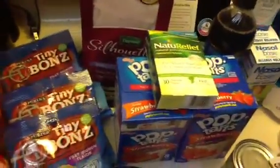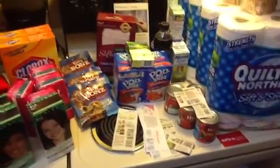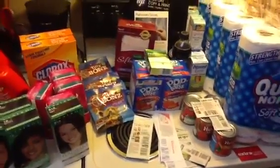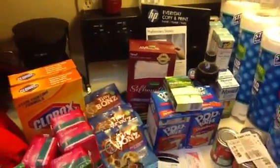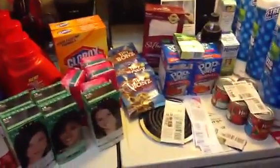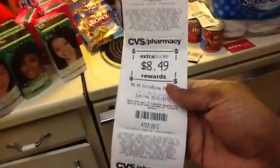At CVS I got the Depends, this natural relief pain medicine at $8.49 which gives $8.49 ECB back, and two boxes of Pop-Tarts. I used the $3 off $15 coupon, the $2 off CVS Depends coupon, and the $2 off manufacturer coupon from the Depends website — making them free plus a $2 ECB money maker. I paid with a $10 ECB and my subtotal ended up being 46 cents.